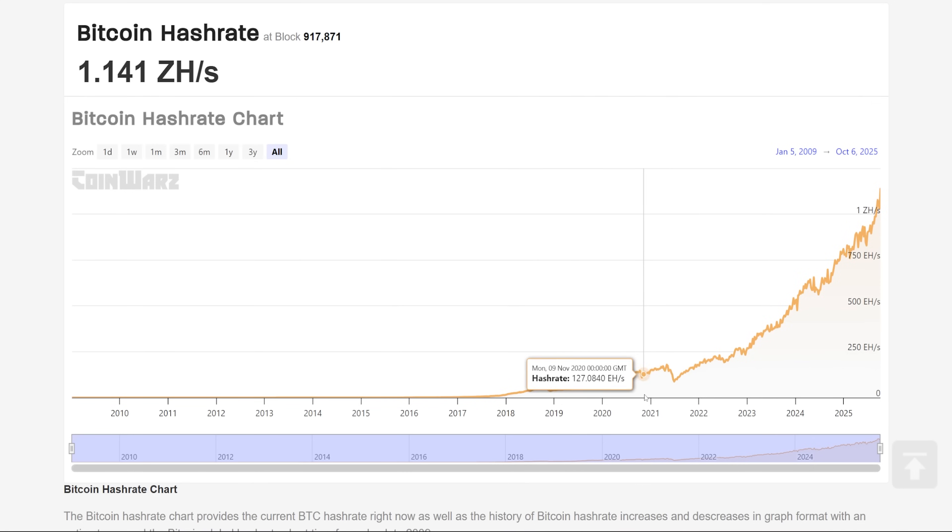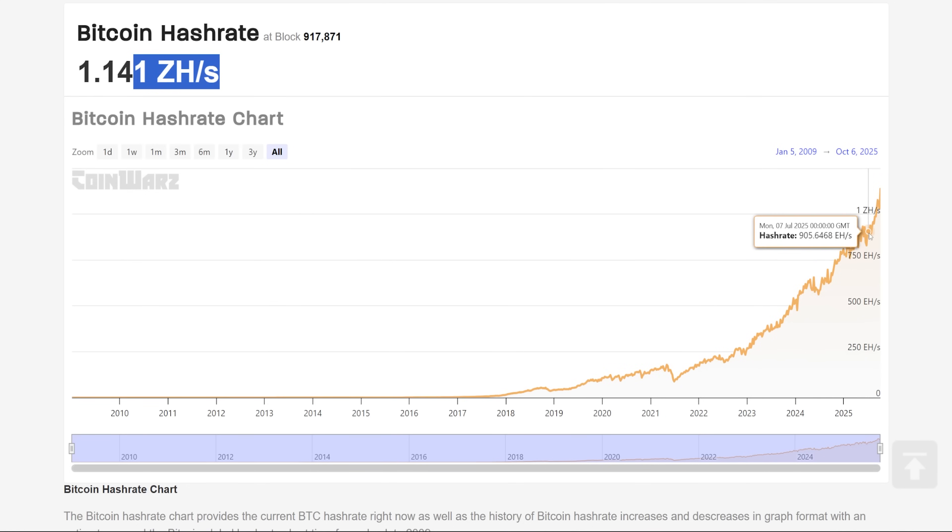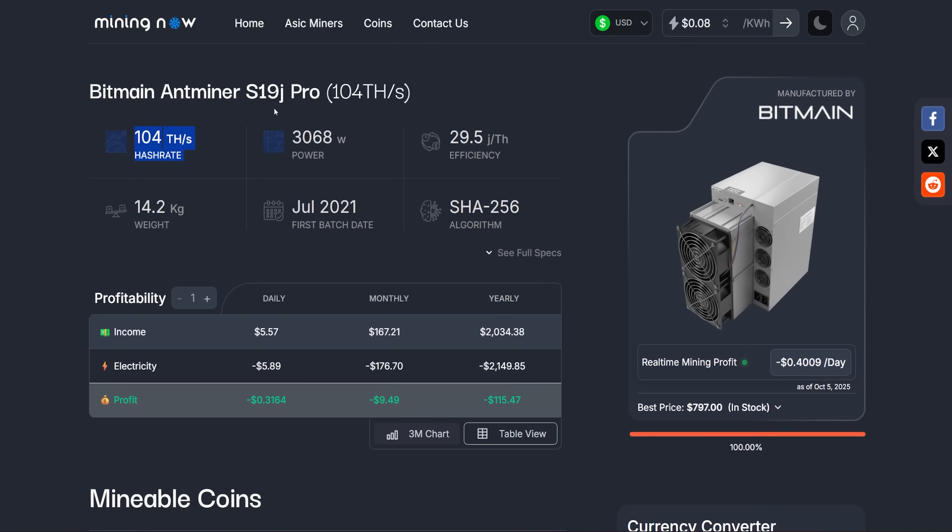Back in November 2021, we were at about 145 exahash, dipped down to about 96. When I started that S19J it was 164 exahash. Bitcoin's network hash rate since then has climbed — I'm going to say 7x. We're now over 1.1 zettahash — 1.141 zettahash — which is utterly insane. There are a lot of industrial players in Bitcoin mining right now. A lot of industrial miners have cheap power under 4 cents, a lot of them under 2 cents. I know a lot of farms under 1 cent and they're still able to profit, and there are a lot of farms that still have these S19-series models mining.